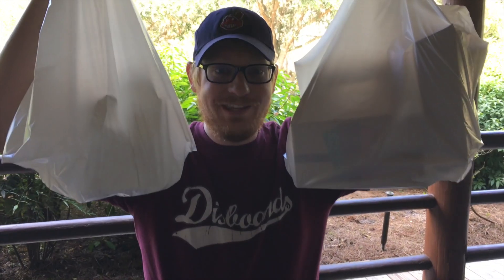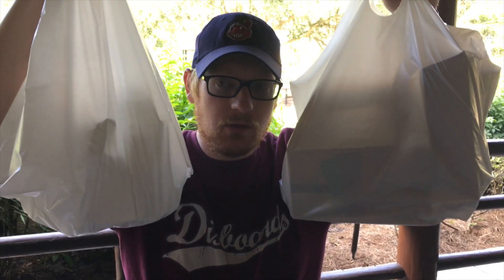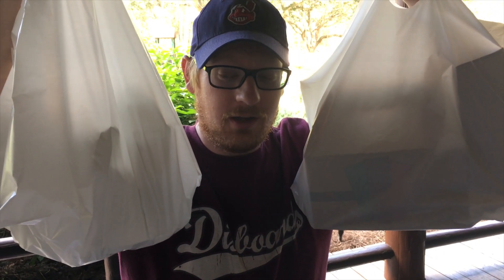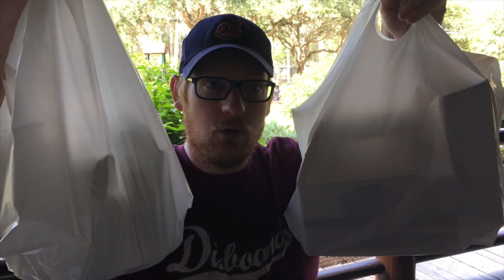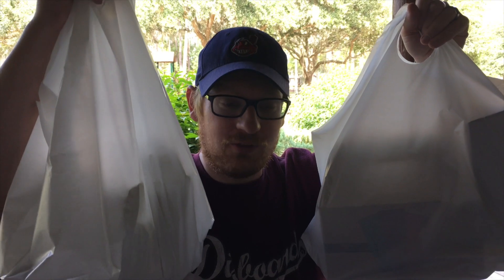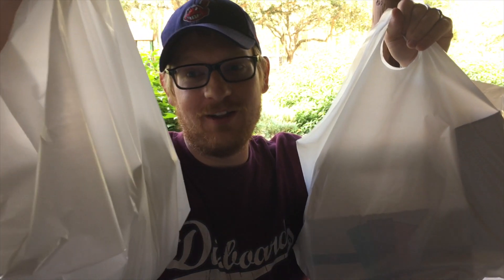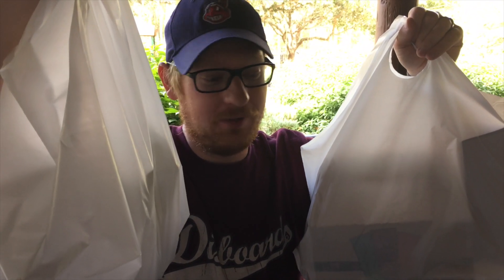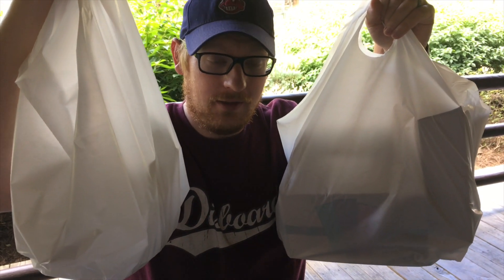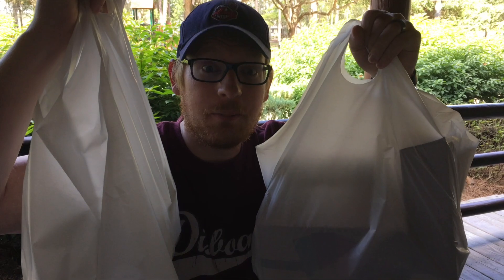We have our Giddy Up and Go Feast here in these two massively large bags. It comes with eight pieces of fried chicken, cornbread, and a choice of mashed potatoes and gravy, macaroni and cheese, french fries, or coleslaw. We went with mashed potatoes and macaroni and cheese. There wasn't any chicken fresh and ready so we had to wait at least half an hour — we are famished right now. No more time a-wasting, let's giddy up and go!